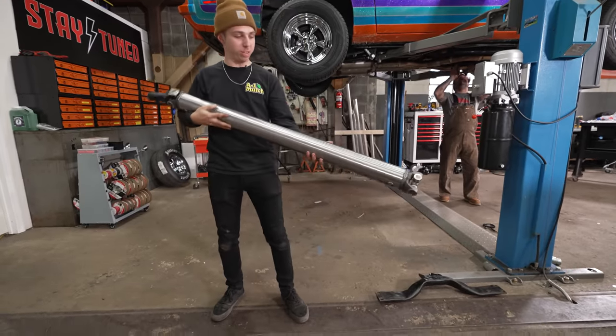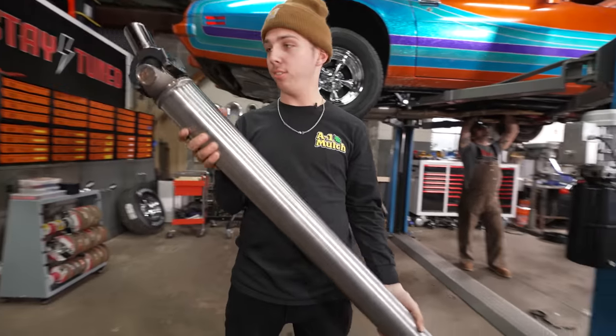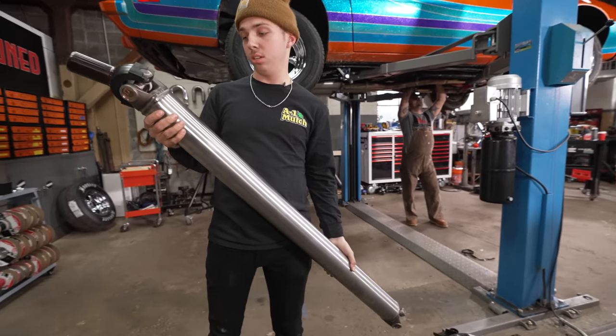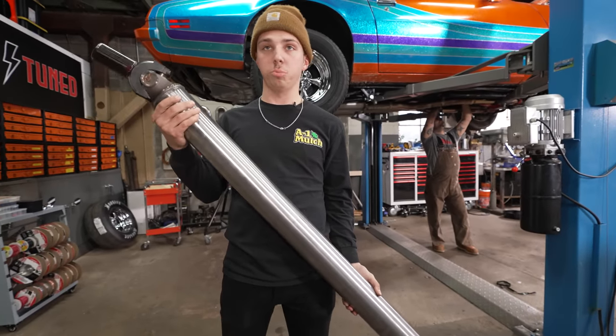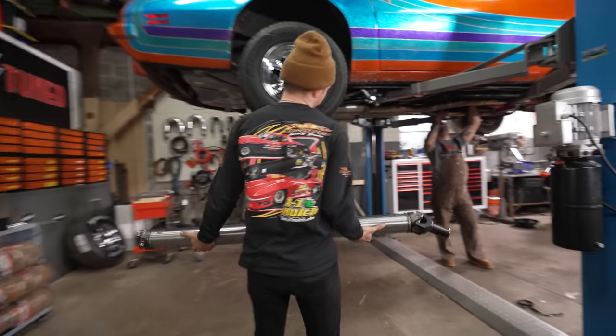We just picked up this sweet custom driveshaft from Brandon — a Hartman driveshaft, three and a half inch. It shouldn't explode into a million pieces. In theory.